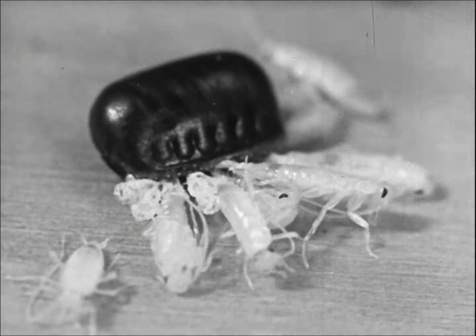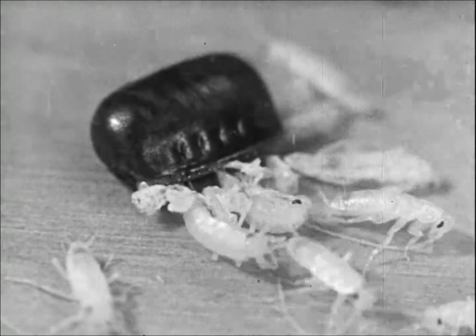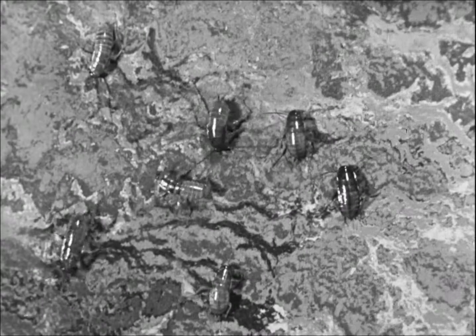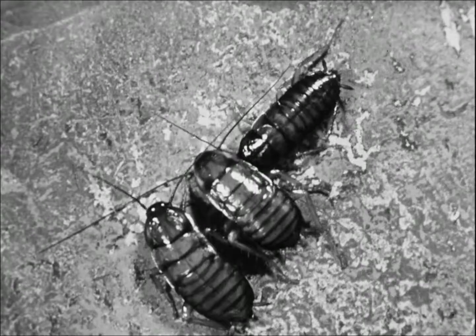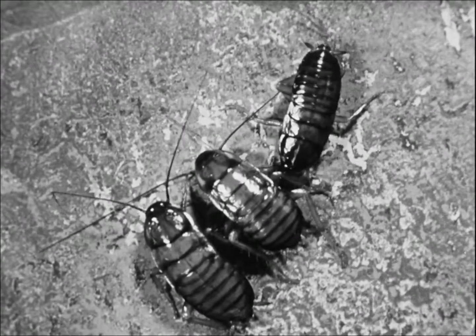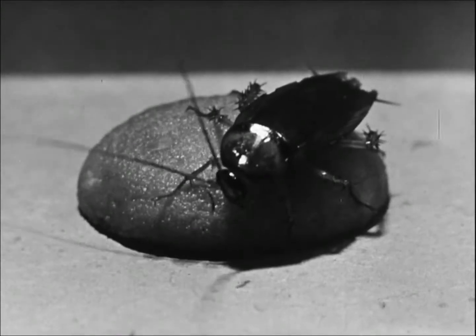These young nymphs are extremely active and will begin to search for food immediately. A few days later, the young roaches turn to a yellowish-brown color. Still in the nymph stage, these roaches are almost grown but have not yet developed wings. Wings are present only on adults.